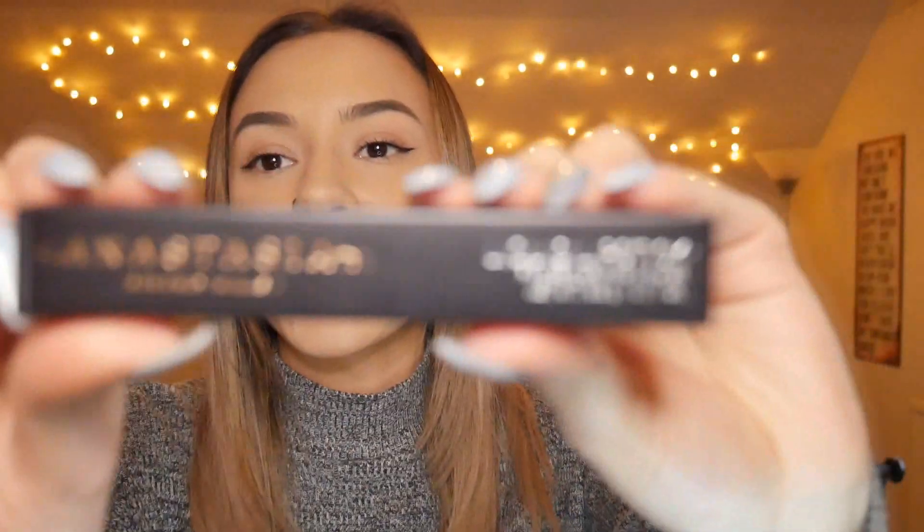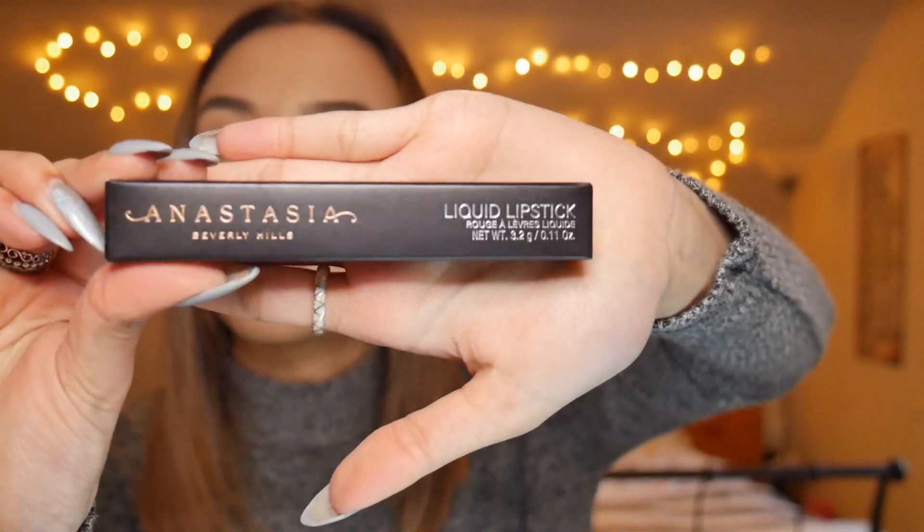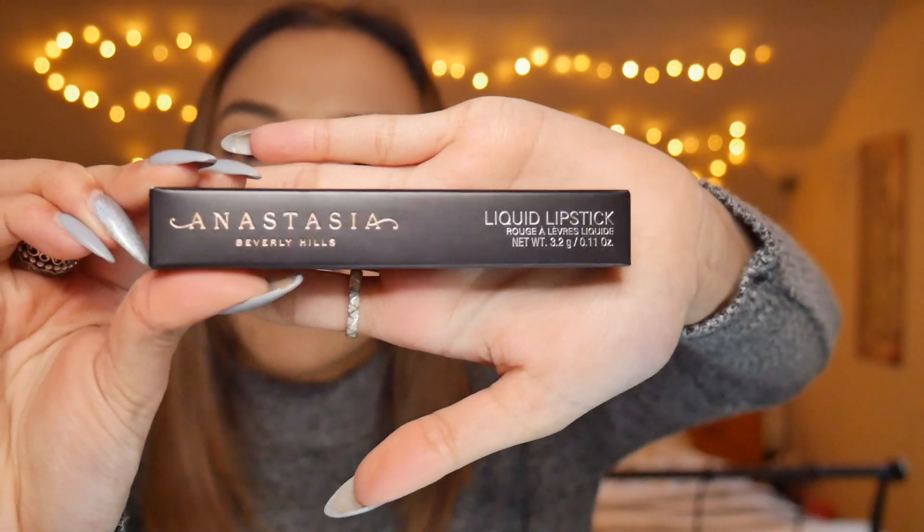That's probably one of the pricier lip products I've bought recently, but Anastasia Beverly Hills are a really well recognised brand. I've always had products from them and really liked them, so fingers crossed this product is worth the money. I've been speaking about this product so much and haven't even shown you what it looks like — so this is what it looks like in its original packaging. Really nice, very Anastasia Beverly Hills, very bougie.